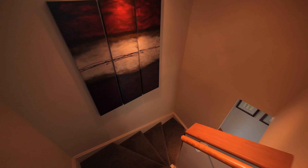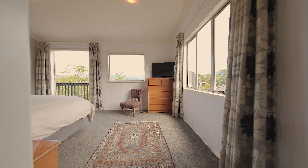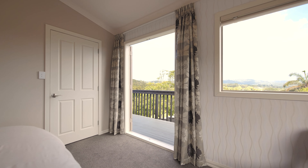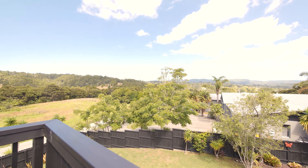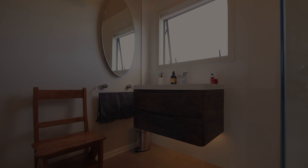A centrally located stairwell winds its way to the upper level of the home where the options continue. The third bedroom is a good size double, but the master bedroom is an absolute standout feature of this home. It's enormous, with panoramic views of the Waitakeres and Oratea. There's an ensuite, a walk-in wardrobe, and a great space at the end to set up as a nursery, an office, or a third living space.